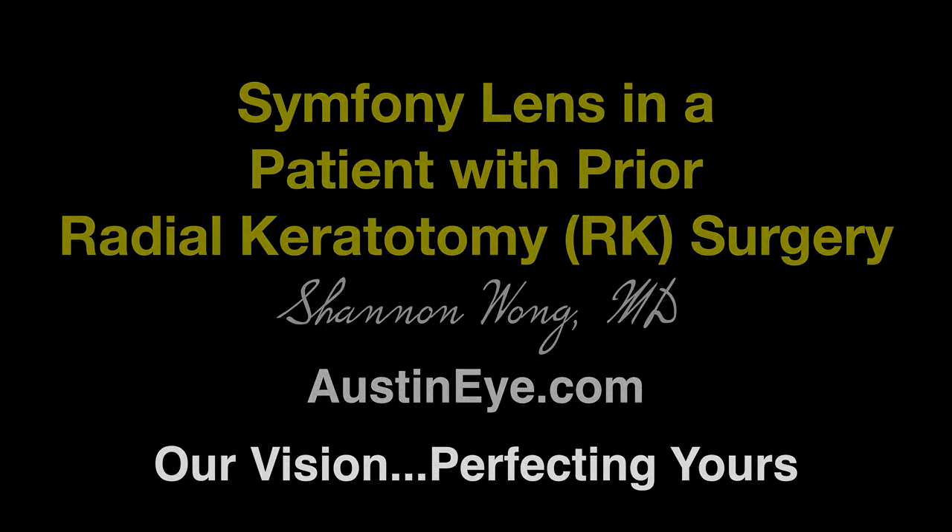How would you grade the quality of your vision on a scale of 1 to 10? Probably 15. Thank you.